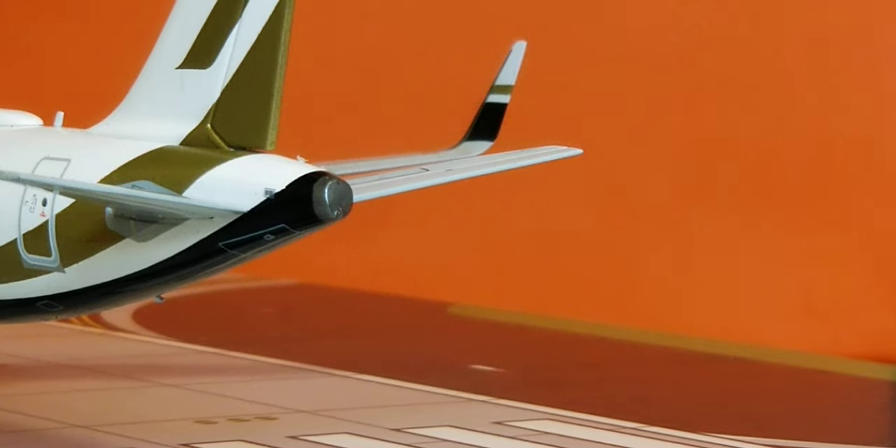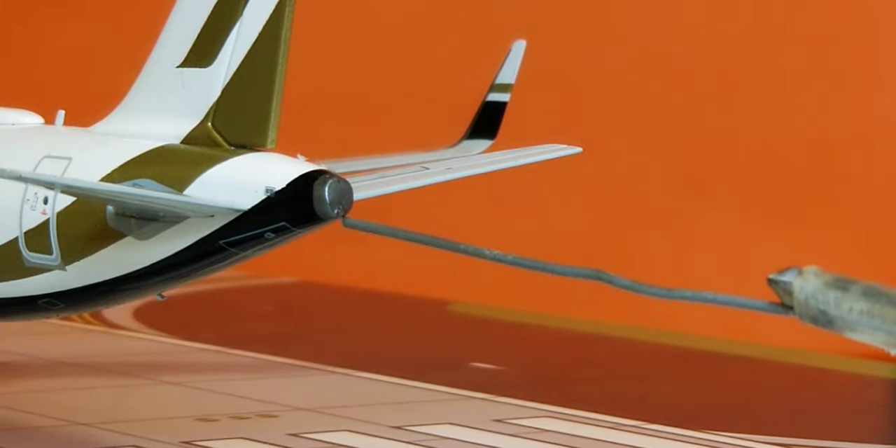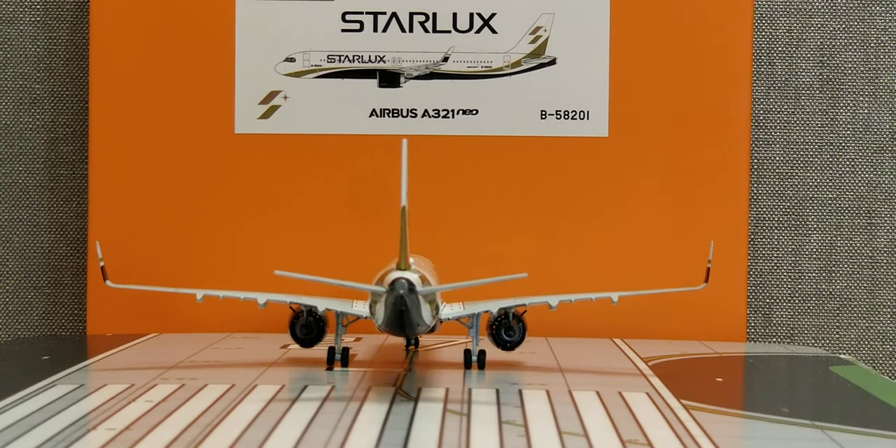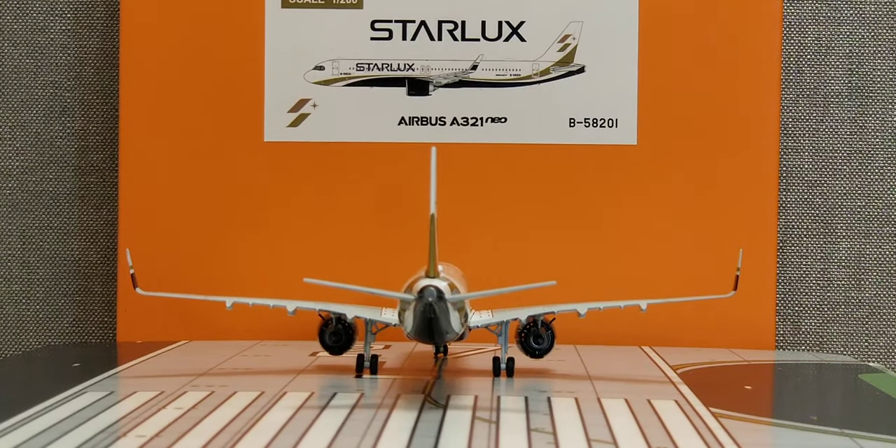Now looking at the back of the aircraft — there is no APU exhaust hole here, but right under the tail there are little strobe lights as well. Here is the entire aircraft from the rear view angle — the JC Wing Starlux Airlines Airbus A321neo new engine option aircraft from the rear view angle.